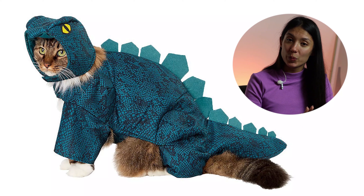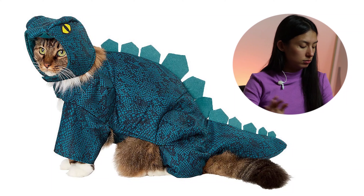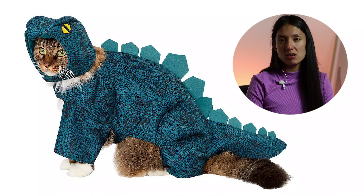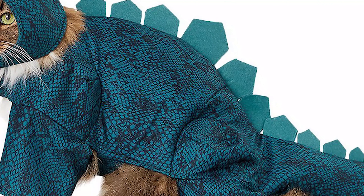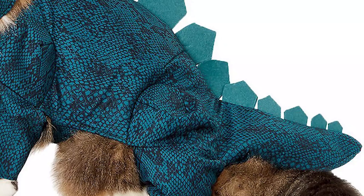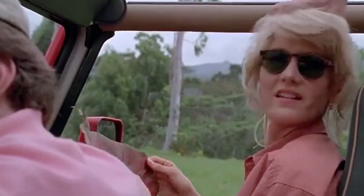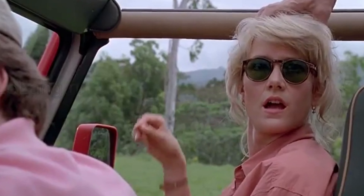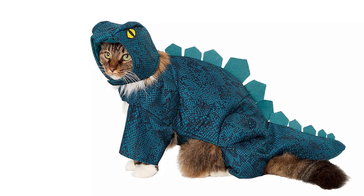Right now we are watching the cat dragon. Actually, this is a dinosaur cat costume, not a dragon. I'm sorry. No Dracarys for today. Only dinosaur.